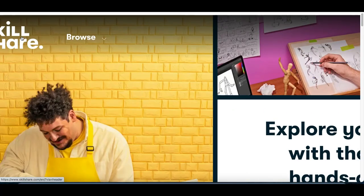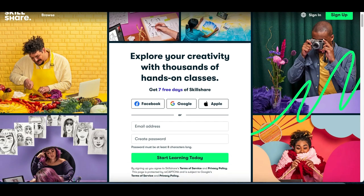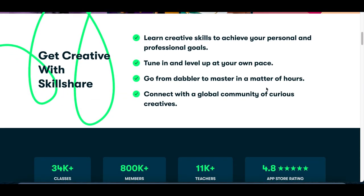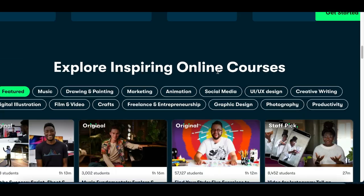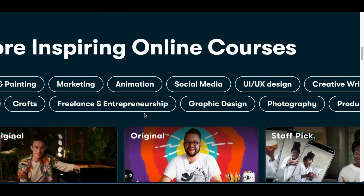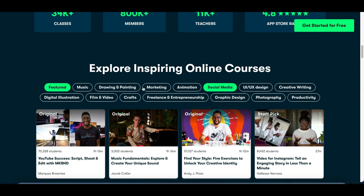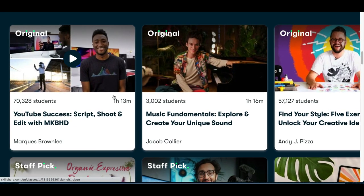Alright guys, let's jump straight into this video. The website we're going to use to make money is called Skillshare.com. This is basically an online learning and course center, so whenever somebody wants to learn about music, film, marketing, animation, photography, graphic design, creative writing — literally just about anything — they can sign up to Skillshare, take a course on it, and learn how to do it.